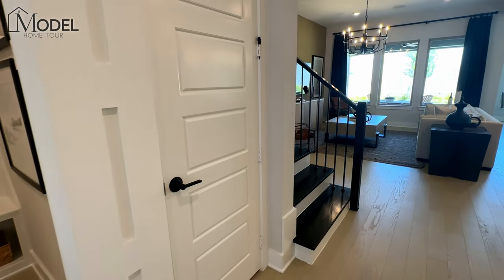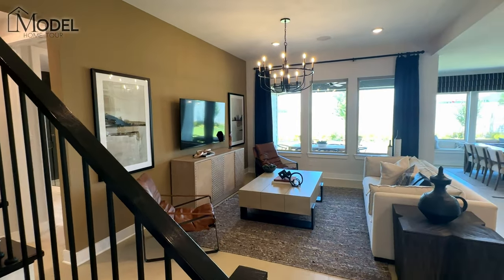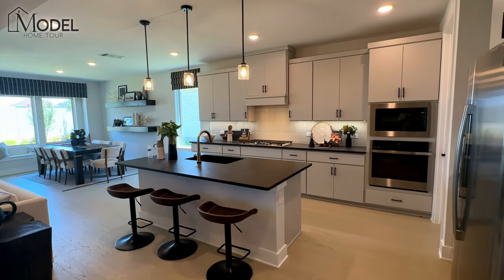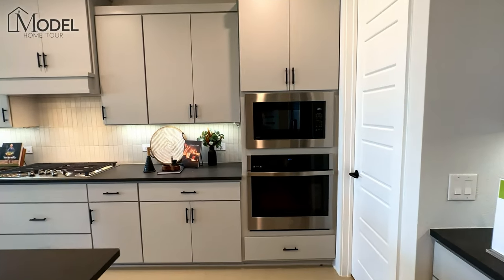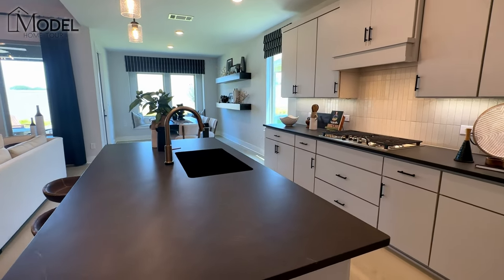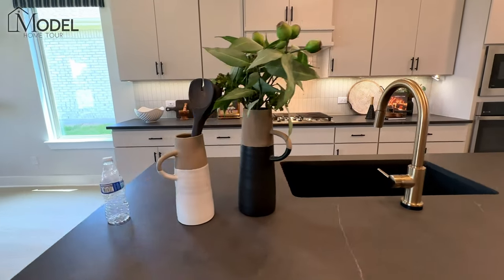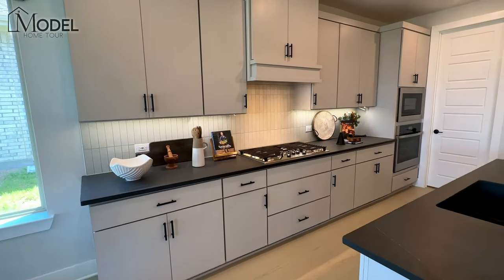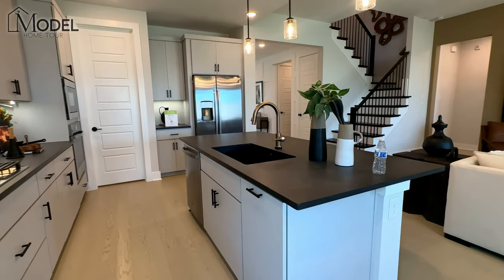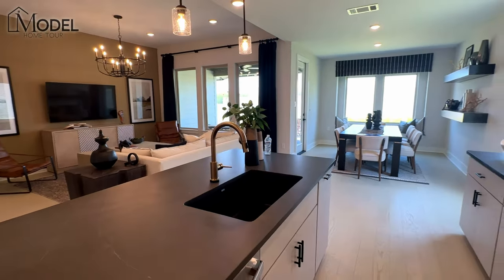This door provides access and storage under the stairwell, so they've done a great job bringing you additional storage. Our open concept is very, very functional — that's the best way to describe today's floor plan with TriPoint. Here is our kitchen. It's got light gray cabinets with these beautiful black countertops that almost feel like a leather-type texture. I love the color scheme here — it's different than what we've seen in a lot of model homes. You have lots of counter space, a nice oversized island overlooking the living area and dining area. If you enjoy entertaining, it's very functional and open.